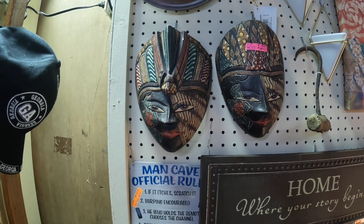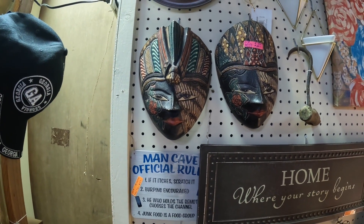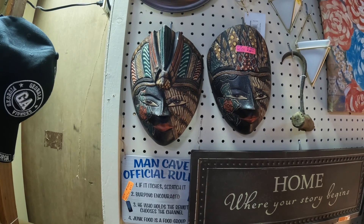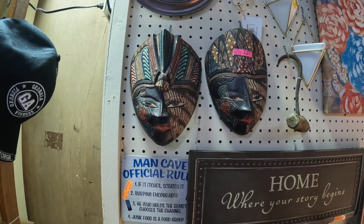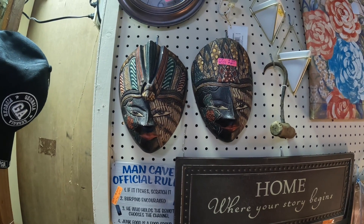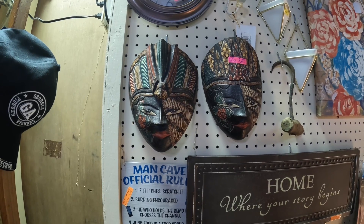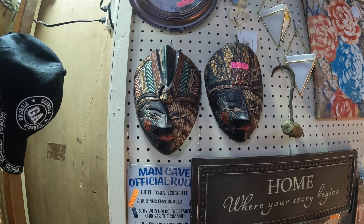I keep seeing the same exact set everywhere with the woman and the man — a little bit different variation in colors but the same face. I'm very intrigued now that I'm seeing them everywhere, but I'm not really sure of the origins. If you have any information, let me know.